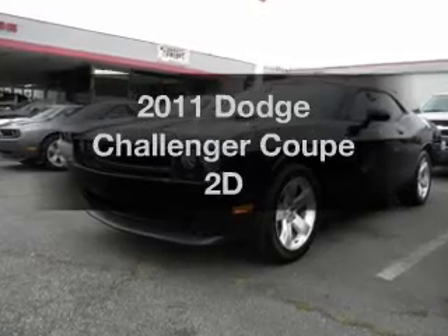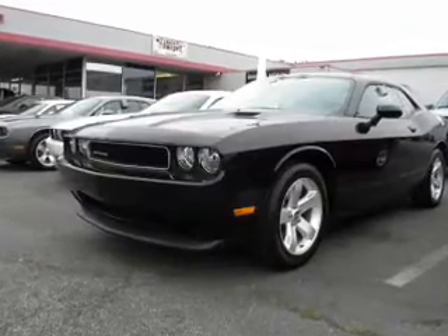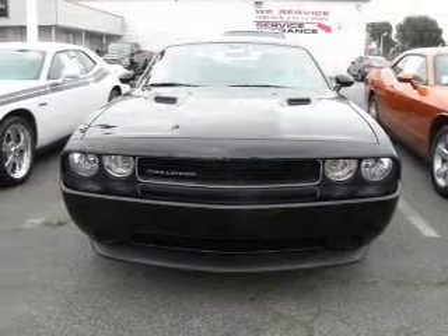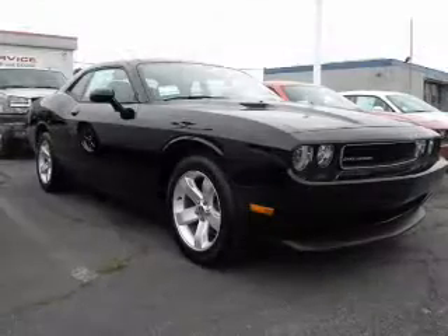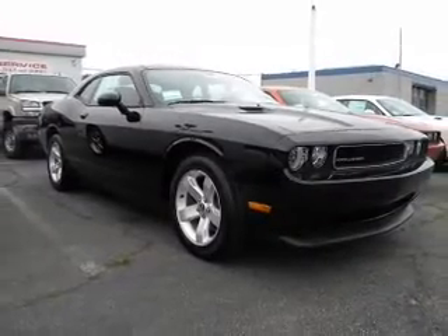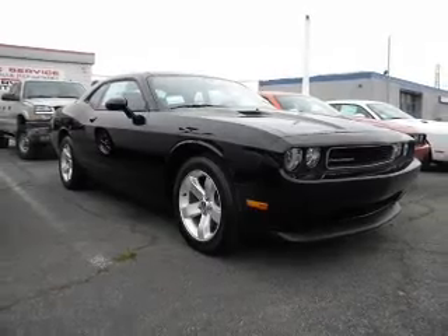Get noticed in this 2011 Dodge Challenger. Everything you need under one roof with this great vehicle, with a reliable engine connected to a smooth shifting automatic transmission. Premium wheels give a more luxurious look.